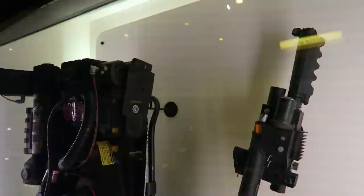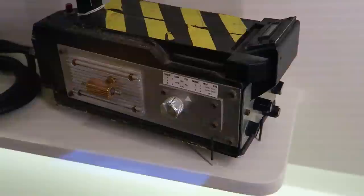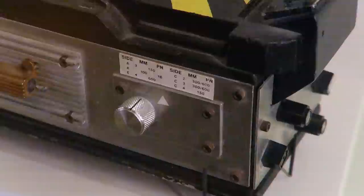Here we go — a Proton Pack from Ghostbusters 2. And this is a ghost trap from the original, 1984. It's amazing to be able to get close to these and really see what they look like. They look very realistic.